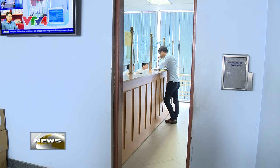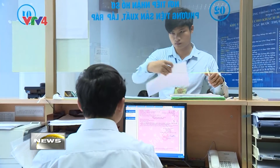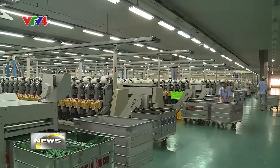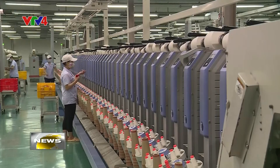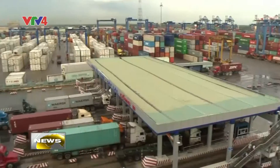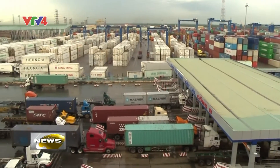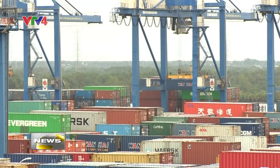The single window model is a result of the government's multiple efforts to reform the business and administrative environment to support not only import and export enterprises, but also other firms in the business community. It is estimated that Vietnam's economy will save about 14 billion U.S. dollars on administration thanks to the single window.